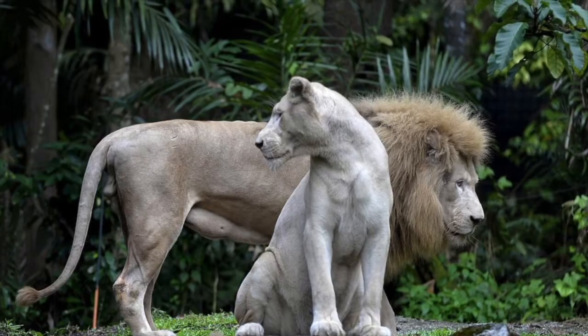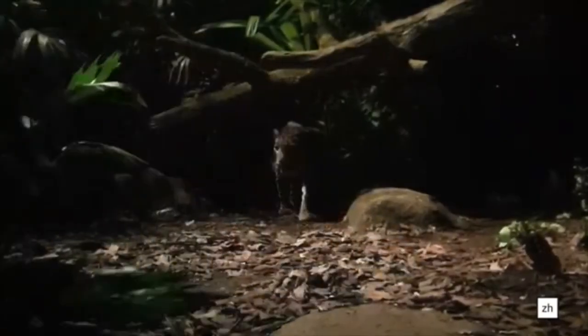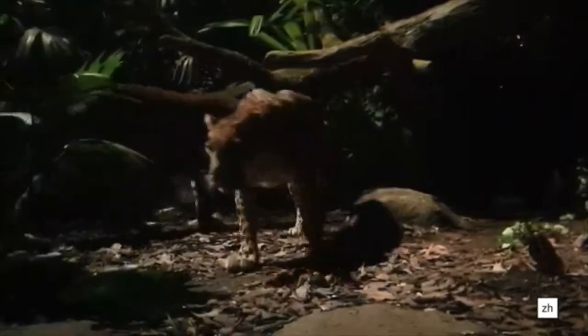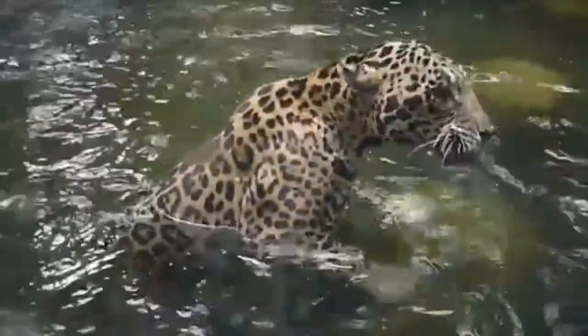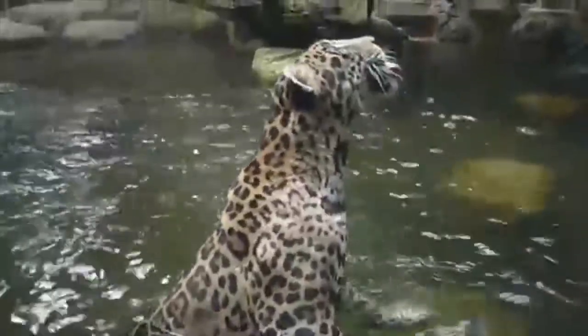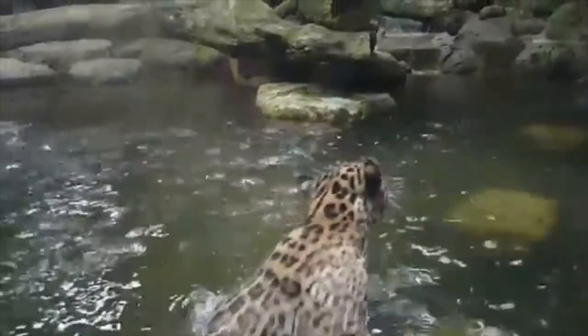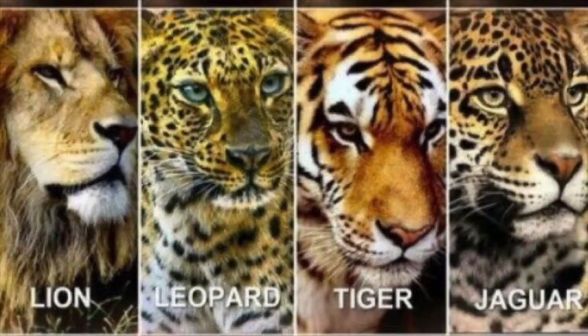Look carefully and you can spot the differences between leopards and jaguars. Leopards from Asia and Africa are comfortable in trees and water and have distinctive densely packed rosette spots. Jaguar spots are similar but often have a black dot in the center, and jaguars are the largest cats found on the American continent — they have the strongest bites, twice the strength of a lion. Do you have a favorite of the big cats?